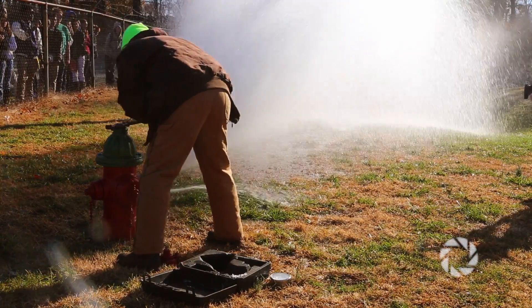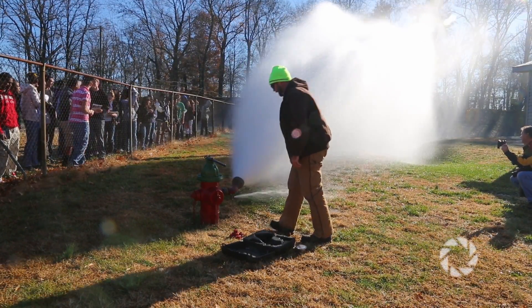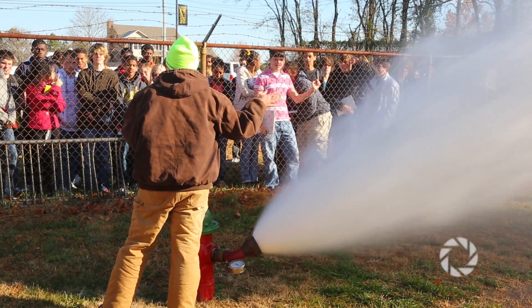In physics, which I teach — the freshman PwC class — we're studying forces, so we can tie that into the pressure, the force of the water. They even said one reason they don't turn the fire hydrant off really quickly is because of that strong pressure. And the students were also able to do some unit conversions and math that tied into the science as well.